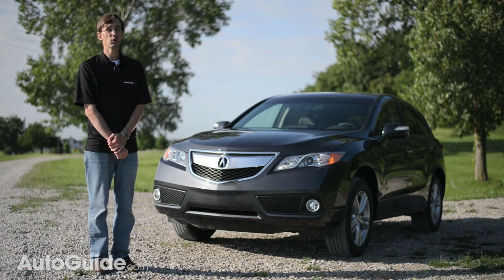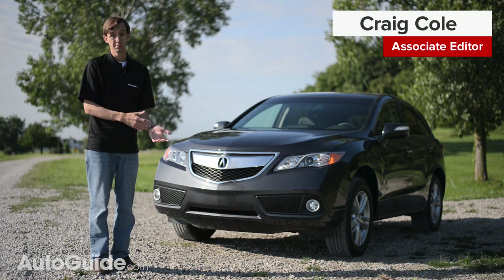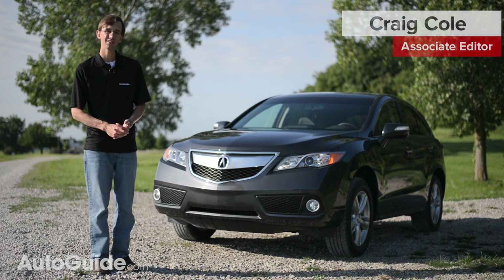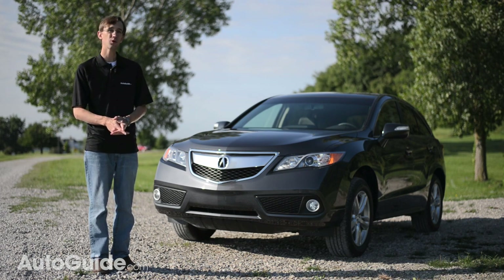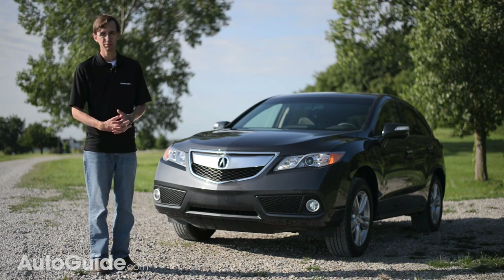People say less is more, and in some circumstances they're right — less work leaves more time for play, less stress results in a more peaceful life. But don't kid yourself: more is in fact more, and the 2014 Acura RDX proves this.